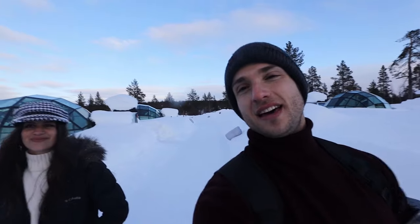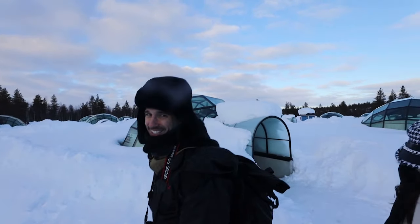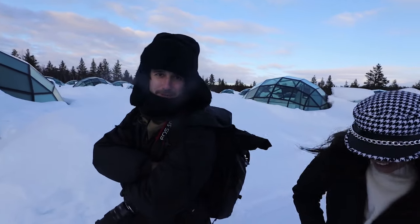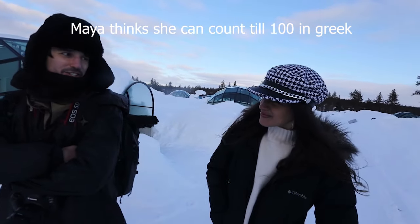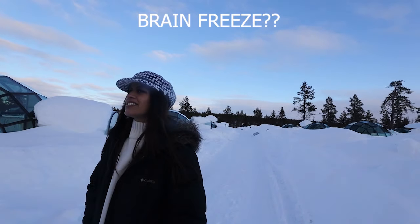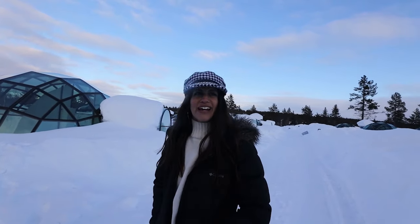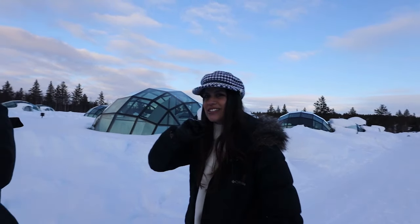Right now we're in the igloos area - you can see the igloos and you can say hi to Christos. You can check his page out on Instagram as well. Apparently the guys know how to count until a hundred in Greek, right? Yeah we do. Can you count to a hundred? 1, 2, 3, 7, 4, 5, 6, 7, 8, 9, 10, 12, 13...